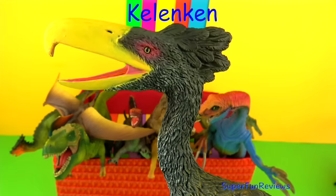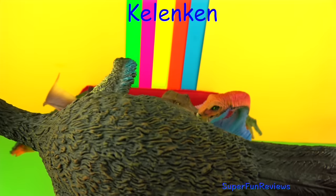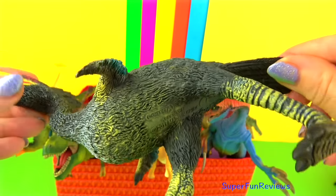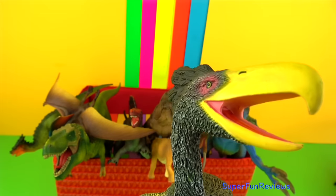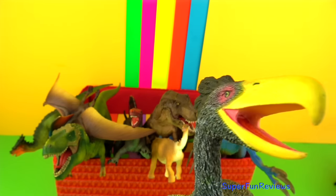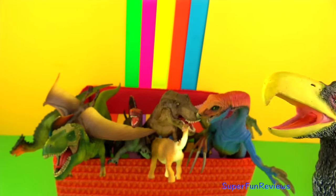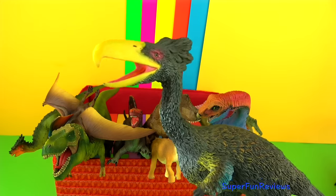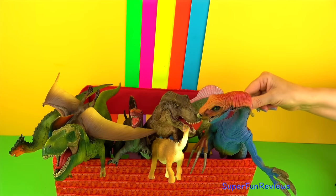The Kelenken lived about 15 million years ago, so it's not from when the dinosaurs were around — it's a long time after. It was a species of giant flightless predatory bird of the extinct family known as terror birds. Kelenken was one of the largest carnivorous birds of all time, possibly reaching a height of 3 metres or 10 feet tall and weighing around 500 pounds, which is about 230 kilograms. It had the largest skull of any known bird and is the largest species of the Phorusrhacidae family.